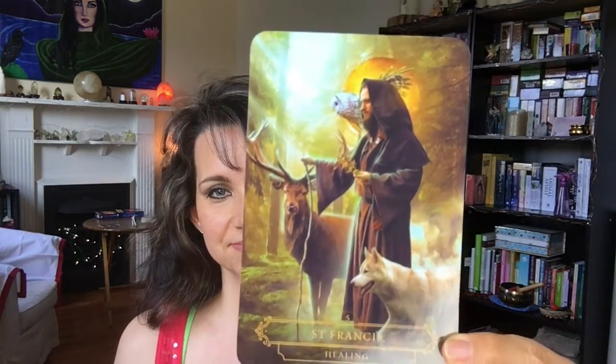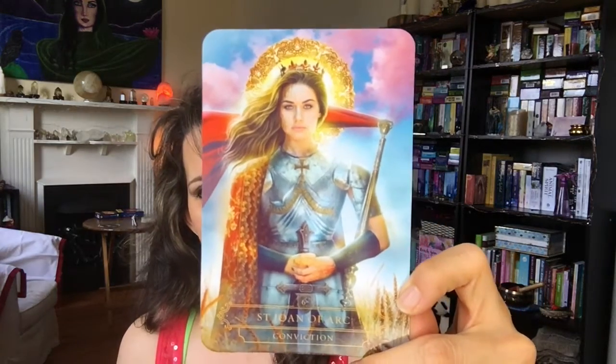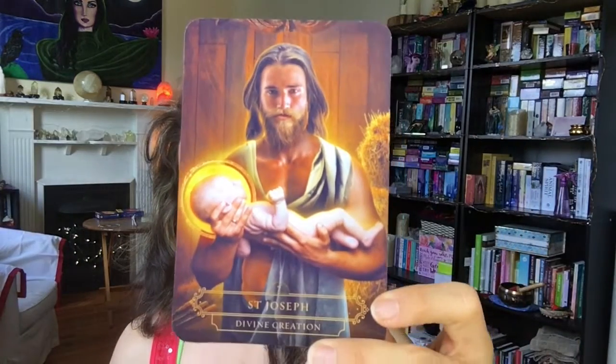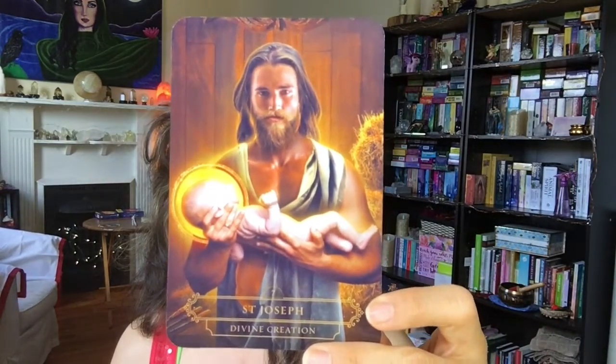St. Francis — 'Healing.' St. Joan of Arc — 'Conviction.' I love the colors on that — looking at it on my screen it's beautiful, really nice. St. Joseph — 'Divine Creation.' Beautiful.